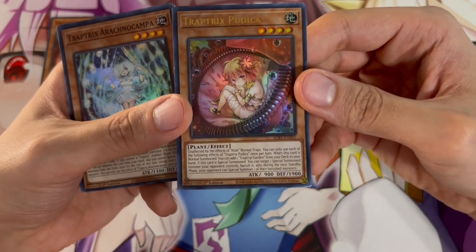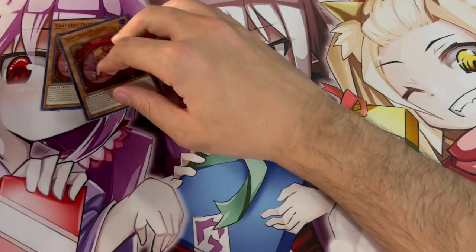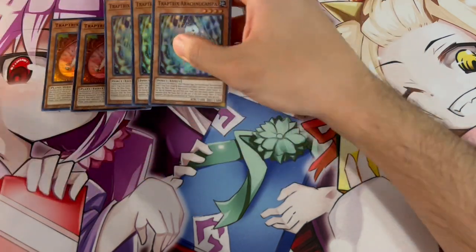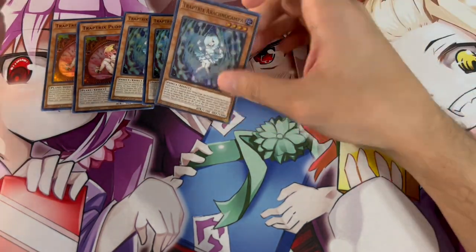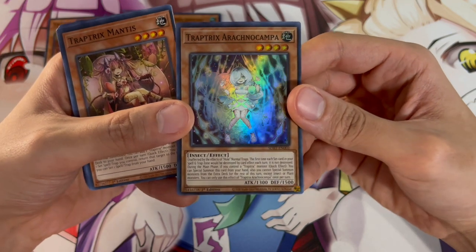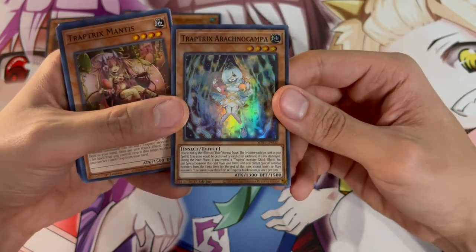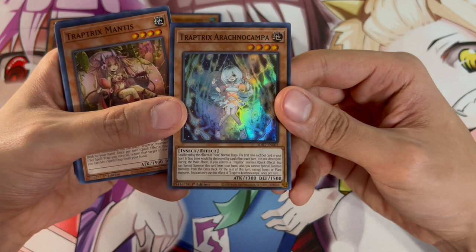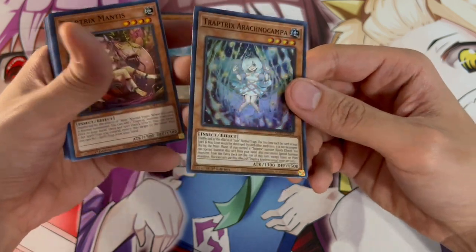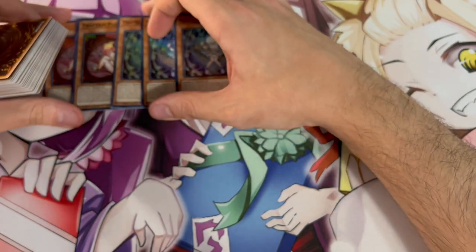So this card is absolutely insane. All these cards have the same effect where they're unaffected by the effects of normal traps. The really cool thing about Puduka is when it's normal summoned, you can add the brand new field spell Trap Trick Garden from your deck to your hand. And if it's special summoned, you can target one special summon monster your opponent controls and banish that target. So Puduka is a very good normal summon because it gets you to your field spell.